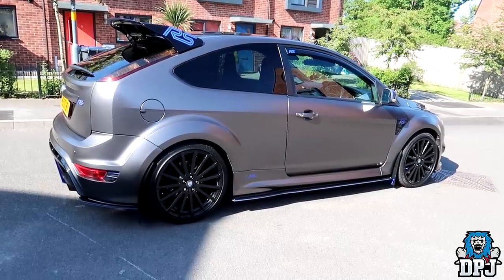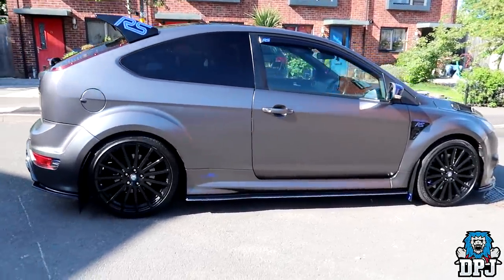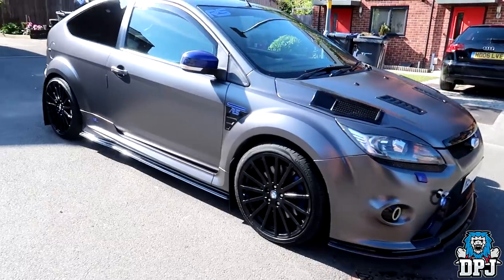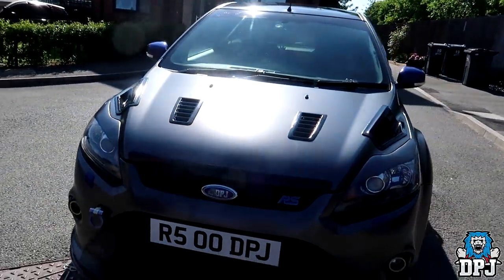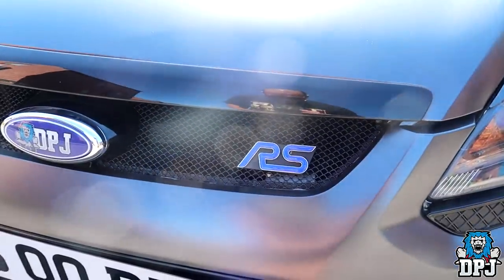These cars are heavily tunable and some of the figures pushed by these cars are truly incredible. Thanks to the reval knuckle system this car has, massive numbers can be pushed through those front wheels, paired with a smart ECU upgrade such as a Cyrex, which makes it all possible. My car is heavily tuned for sure, but I haven't gone down that Cyrex route just quite yet, but she still performs amazingly.